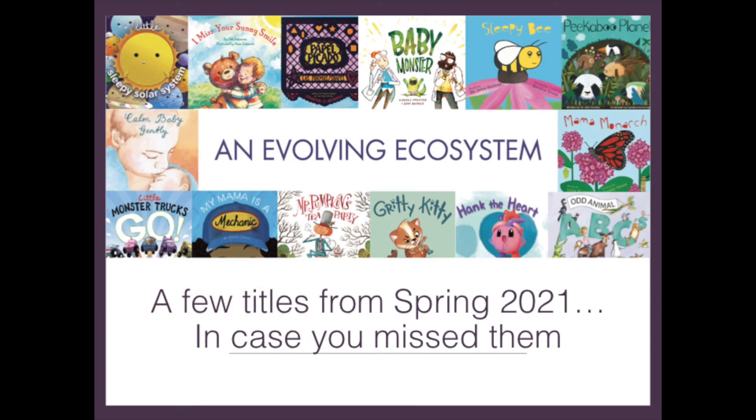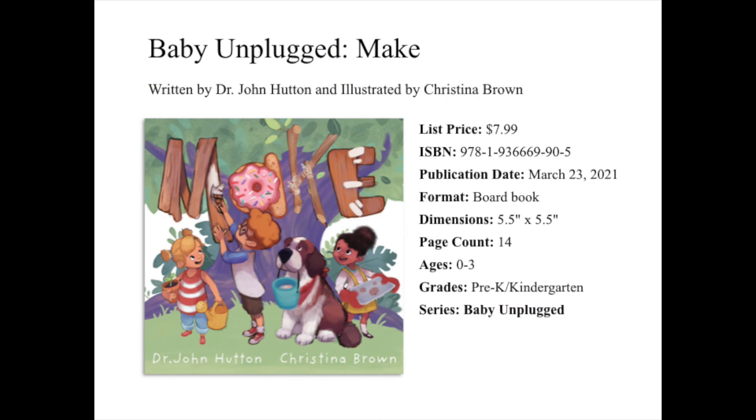First, I'd like to share with you a few titles from this past March and April in case you may have missed them. Up first, we have Baby Unplugged Make, written by Dr. John Hutton and illustrated by Christina Brown. Baby Unplugged Make joins our Baby Unplugged Board Book series and is intended for ages 0–3.